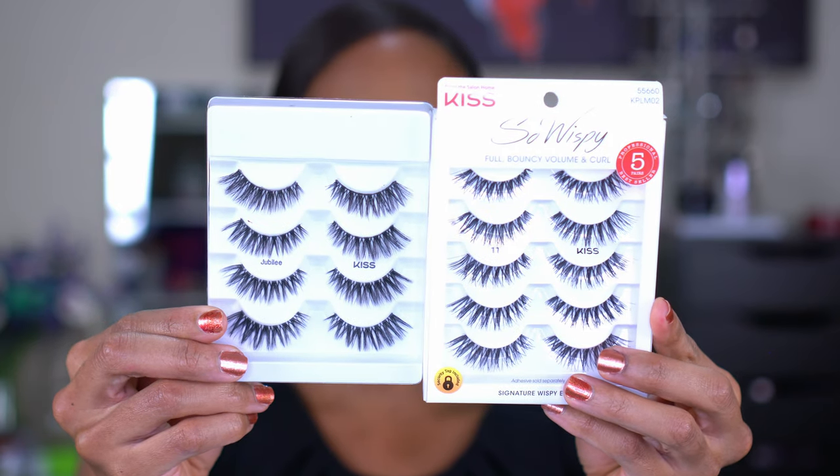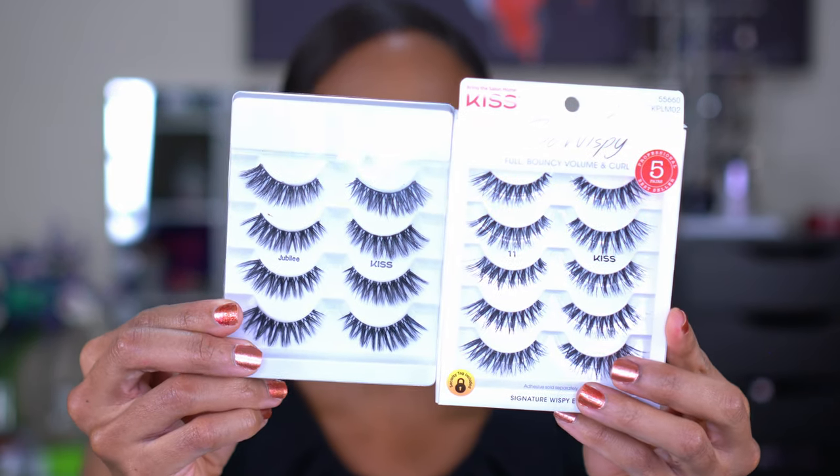As you can tell, the Jubilee lashes are a little bit thicker than the Number 11s but not by much. This is the style I like — I don't like huge, thick lashes. Some girls rock it, and that's fine, but it's not my thing. To each their own.